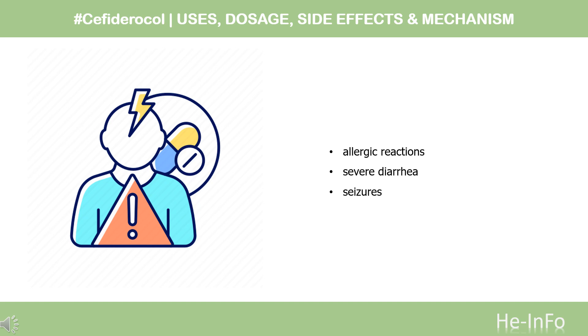An increased risk of all-cause mortality was observed in people treated with Cefiderocol as compared to other antibiotics in a separate clinical trial in critically ill people with drug-resistant gram-negative bacterial infections. The higher all-cause mortality rate was observed in people treated for hospital-acquired/ventilator-associated pneumonia, i.e. nosocomial pneumonia, bloodstream infections, or sepsis. The cause of death has not been established, but some of these were a result of worsening or complications of infection or underlying comorbidities.